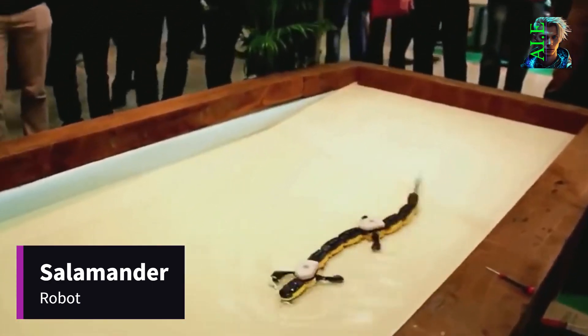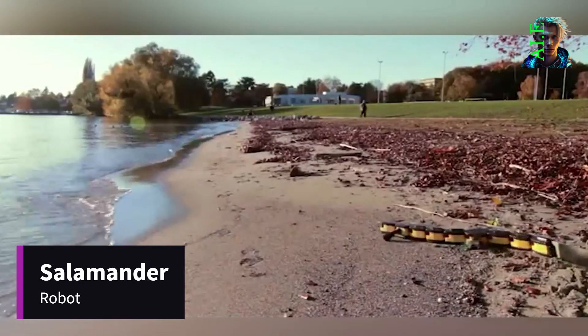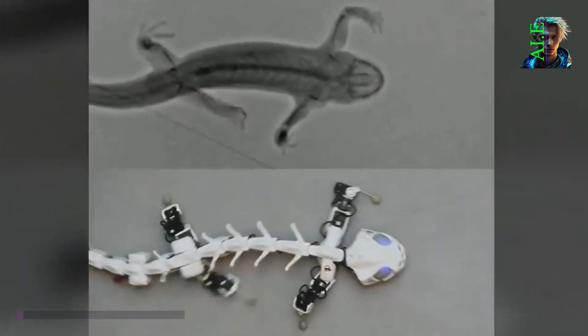While its speed may be modest, its ability to conquer challenging surfaces is truly impressive. Its creators envision a future where this robot serves as a new form of amphibious transport.